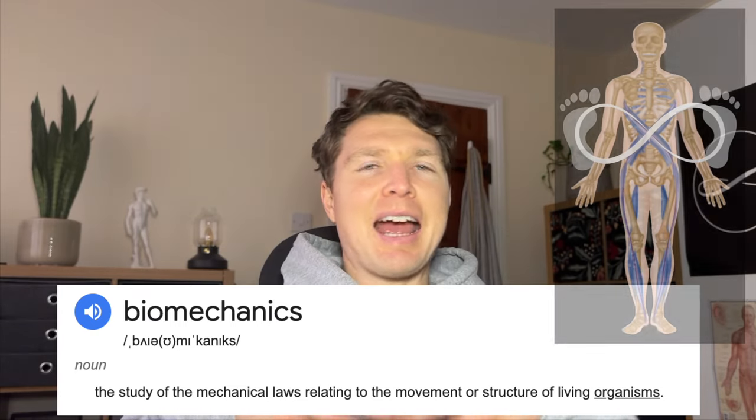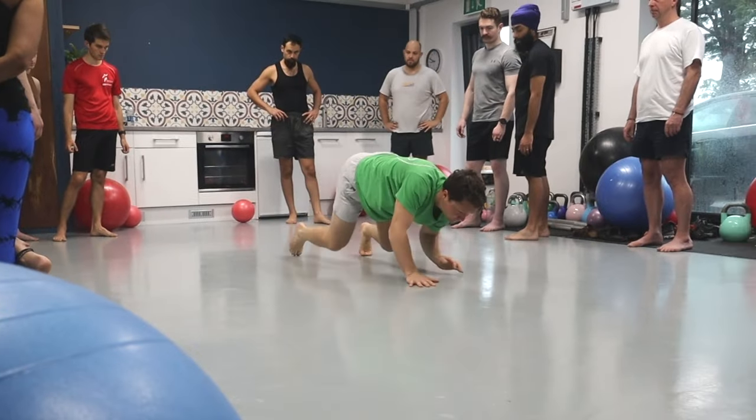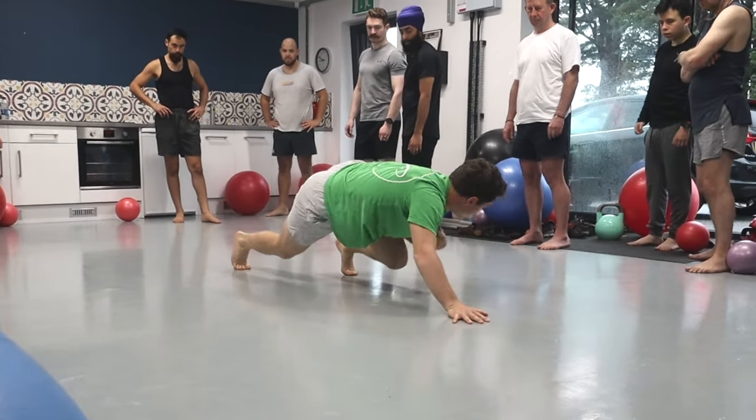Biomechanics can sound like an overly intellectual word, but it basically just means how the human body moves and functions — using all of the connective tissues, the muscles, the fascia, the tendons, the ligaments and the bones as one whole system network to move functionally.